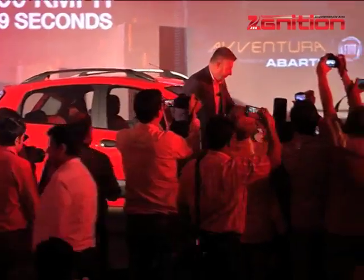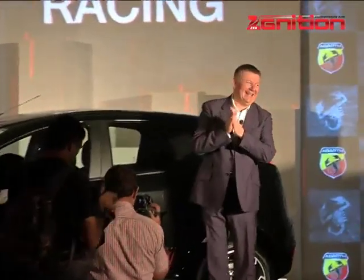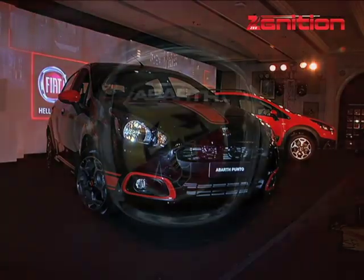For those looking for a true hot hatch, there's good news. Thanks to Fiat Chrysler Automobiles and its performance division Abarth, the Punto and the Aventura now come with a lot more power to play with.